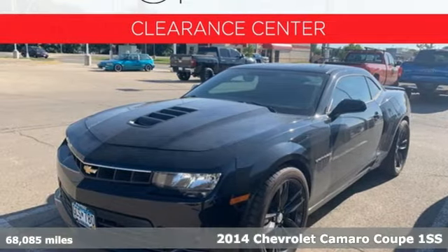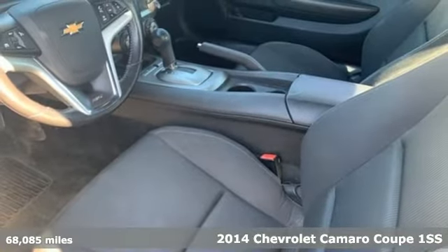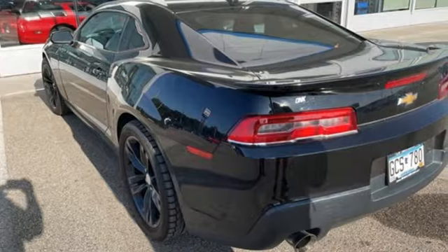It's a 2014 Chevrolet Camaro. The driveway, the open highway, the closed track. As long as there's pavement, this classic sports car owns it.